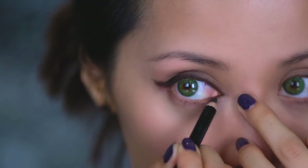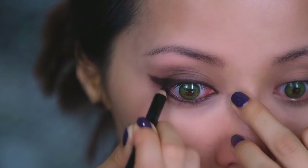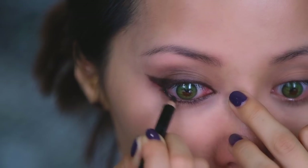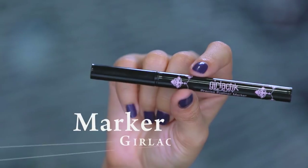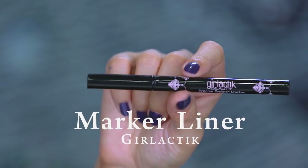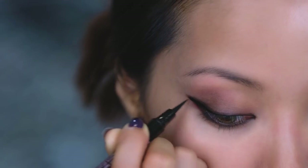Tight lining is when you apply liner into the rim of your upper and lower lash line. It feels kind of weird at first and your eyes might water, but you kind of get used to it. Oh, the things we do for beauty. Use a black felt tip eyeliner to punctuate the shape and intensity of the wing.